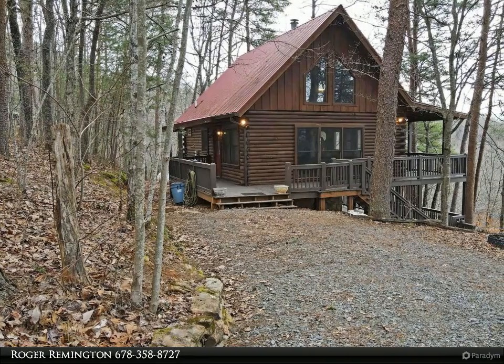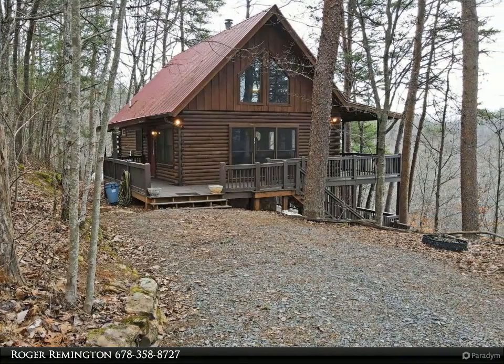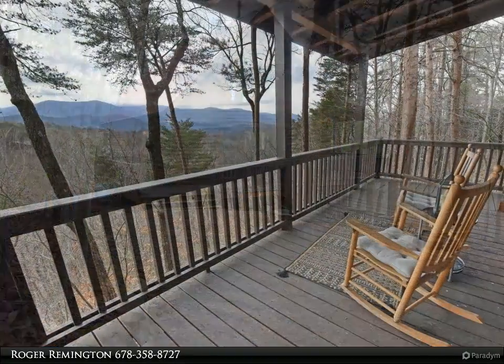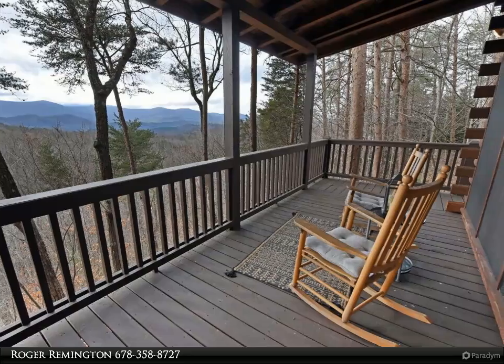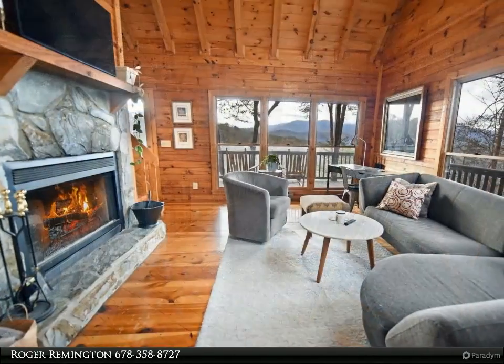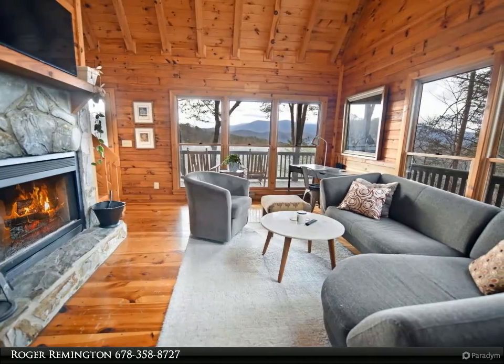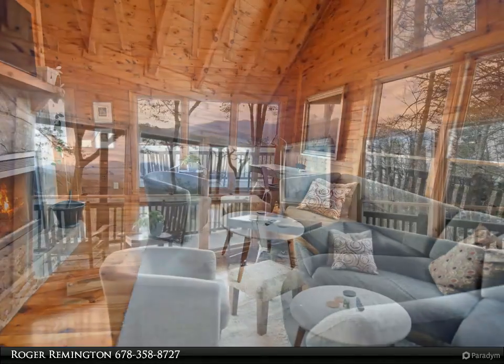This Coldwell Banker High Country Realty property video is presented by Roger Remington. This cabin is all about the view. Are you looking for a mountain getaway or one that has rental income? This cabin has been recently upgraded with appliances, a washer/dryer, gutters, a window in the bathroom, toilet, sinks, and fixtures.